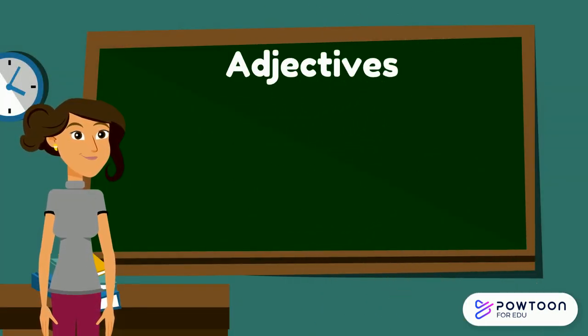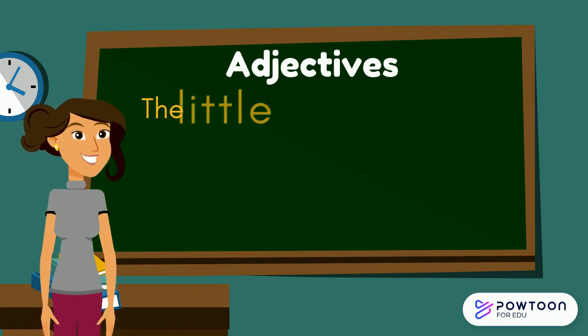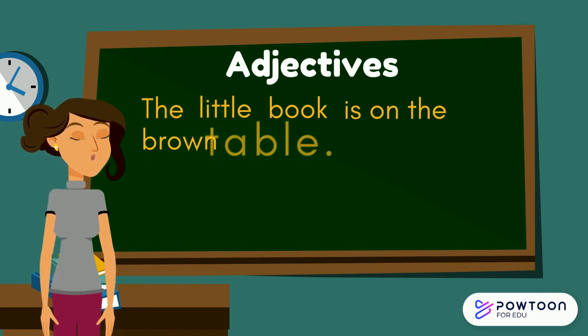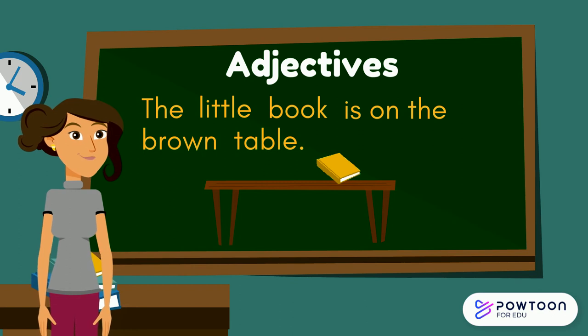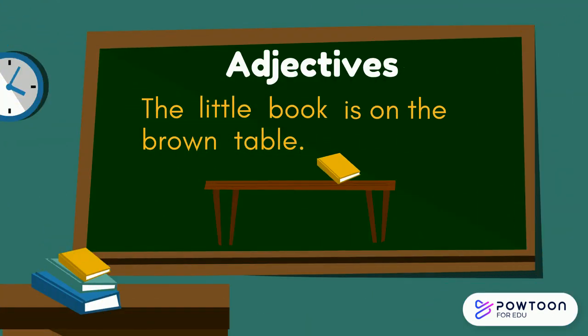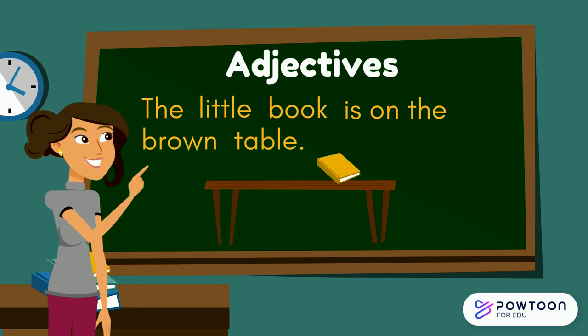Now that we know what an adjective is, let's take a look at this sentence: The little book is on the brown table. Can you identify the two nouns in the sentence? Remember, nouns are something that we can see, touch and hold. The two things that we can see, touch and hold in this sentence are a book and a table.